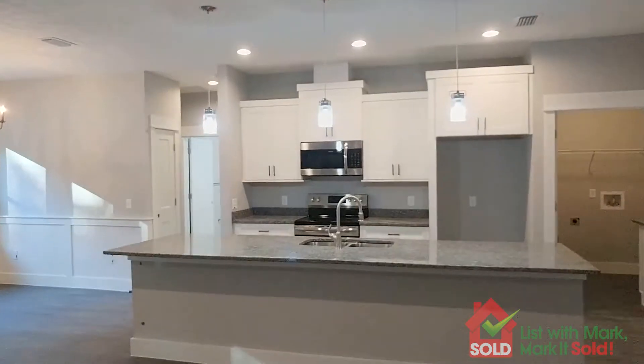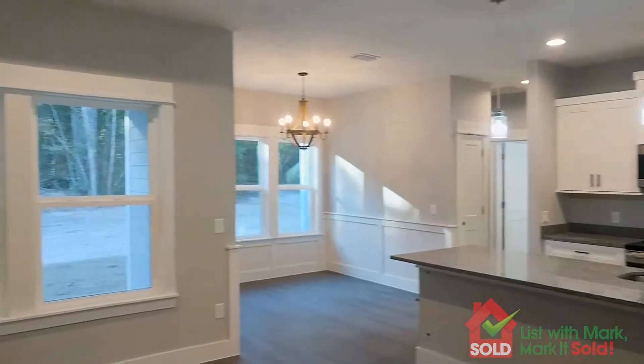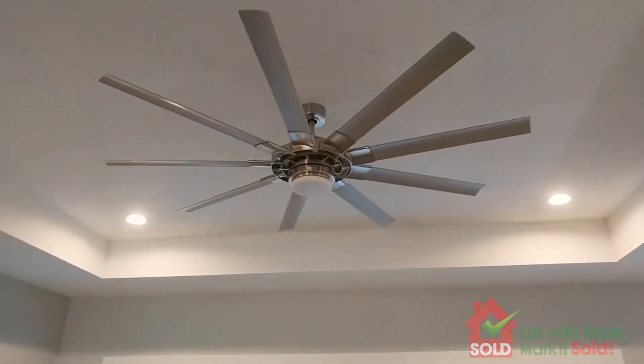Nice open plan, lots of natural light with all these windows — and check out that ceiling fan.